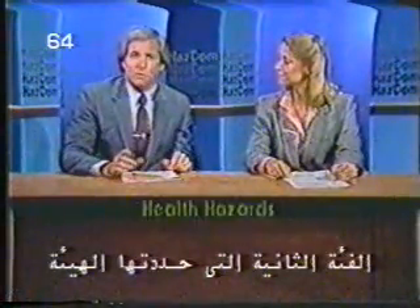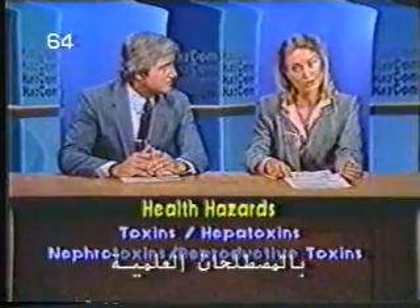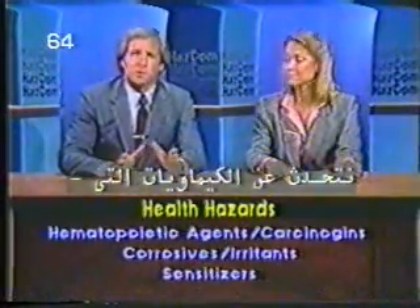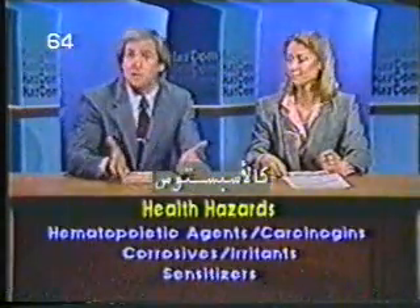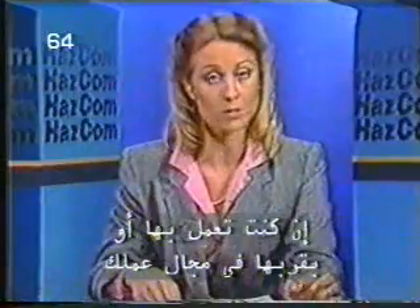The second category named by OSHA is health hazards. They include chemicals which can affect your health adversely. These are substances that can damage your liver, your brain, your respiratory system, and so on. We're talking about chemicals that can cause damage almost instantly, such as cyanide, but also substances that can affect you over a long period of time, such as asbestos — and you may not even know it. These 19 classifications of hazards designated by OSHA must be communicated to employees who work with or around them.